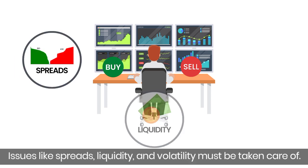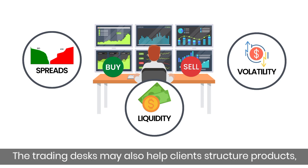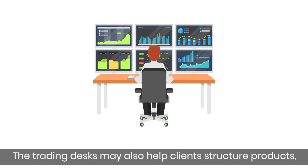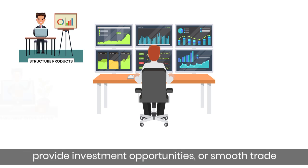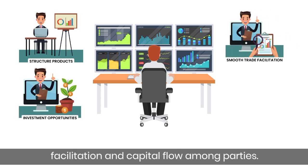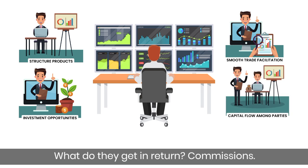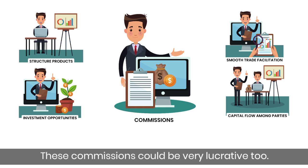Issues like spreads, liquidity, and volatility must be taken care of. The trading desk may also help clients structure products, provide investment opportunities, or smooth trade facilitation and capital flow among parties. In return, they earn commissions — which can be very lucrative.